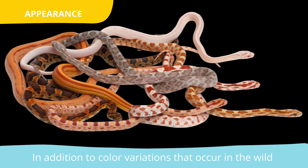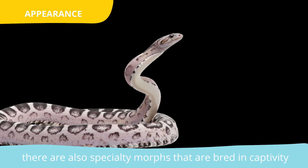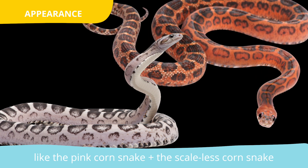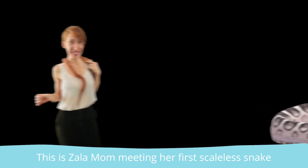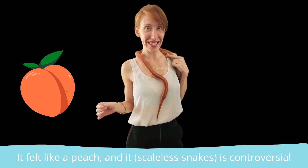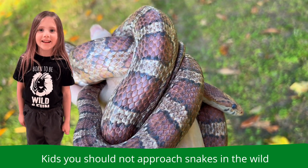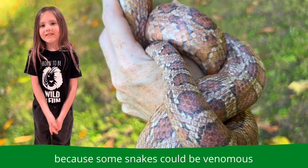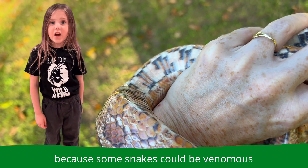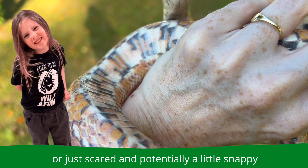In addition to color variations that occur in the wild, there are also specialty morphs that are bred in captivity, like the pink corn snake and the scaleless corn snake. This is Sayla Mom meeting her first scaleless snake — it felt like a peach, and it's controversial. Kids, you should not approach snakes in the wild, because some snakes could be venomous or scared and potentially a little snappy.